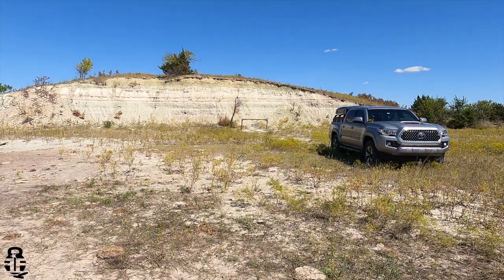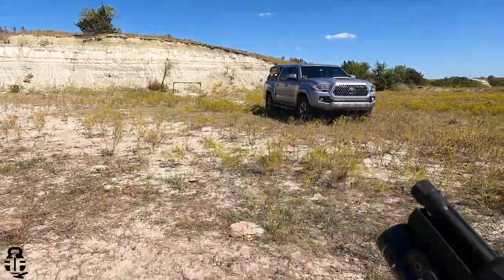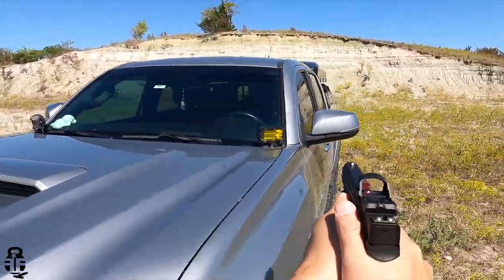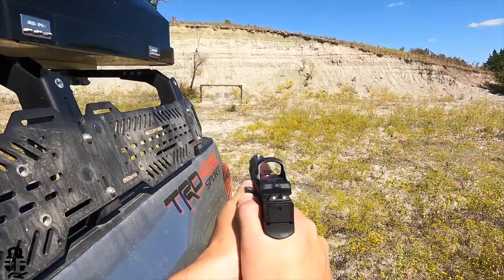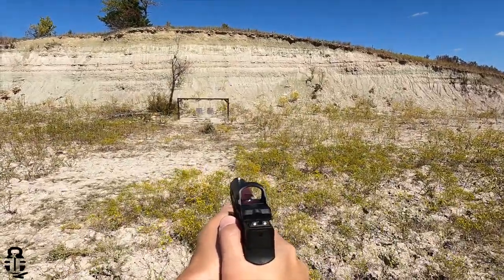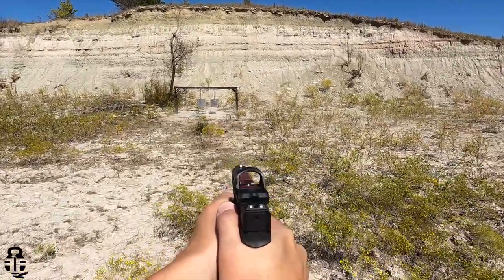Another niche is pairing it with a PCC or sub-gun in 5.7 — like the P90, Ruger's new 5.7 carbine, or Kel-Tec's space gun. You can have a PCC set up and carry a pistol chambered in 5.7 on your hip as well. I think that really fits this cartridge and these pistols very well.